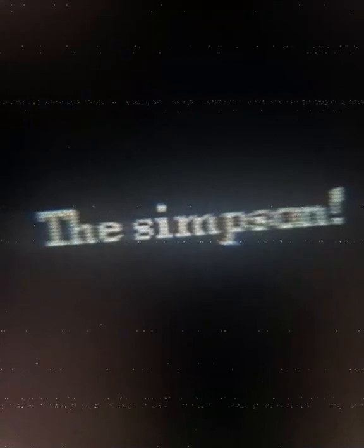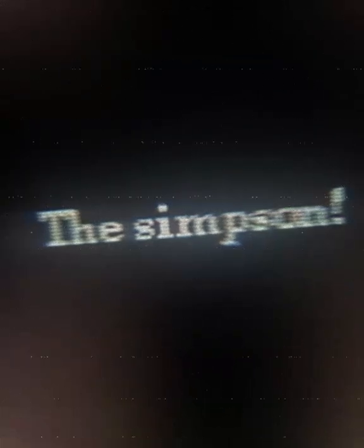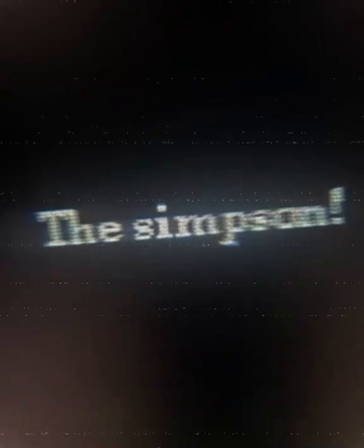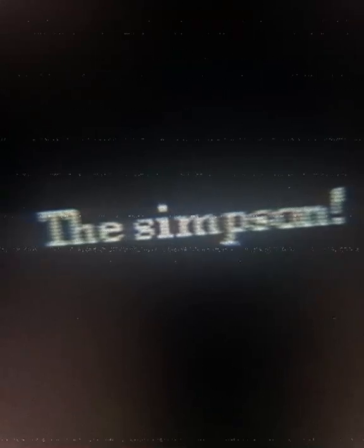Do you ever find something you don't remember owning? Be it a toy or trinket you found as a kid and forgot about, or a photo you don't remember taking? This happens to me often. I've always been a bit of a hoarder, collecting useless junk just out of virtue and holding onto it. I've forgotten about the things I've collected over the years countless times, only for it to come back to me when it ends up surfacing later on.